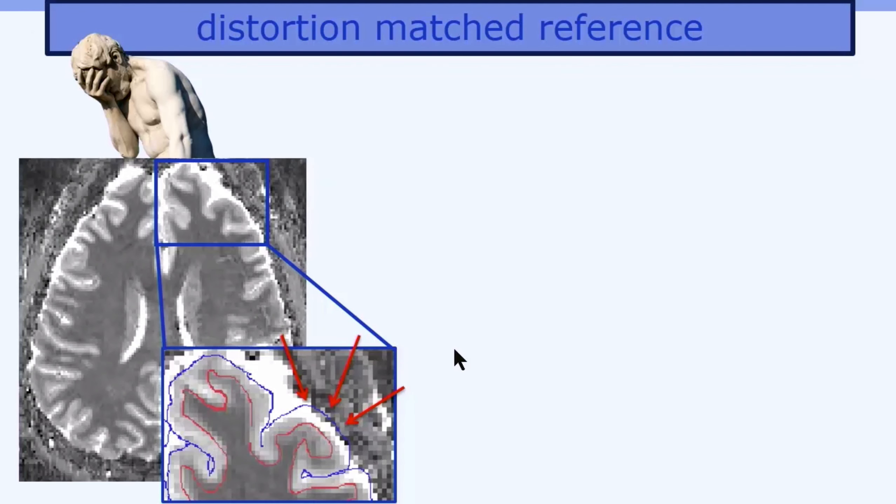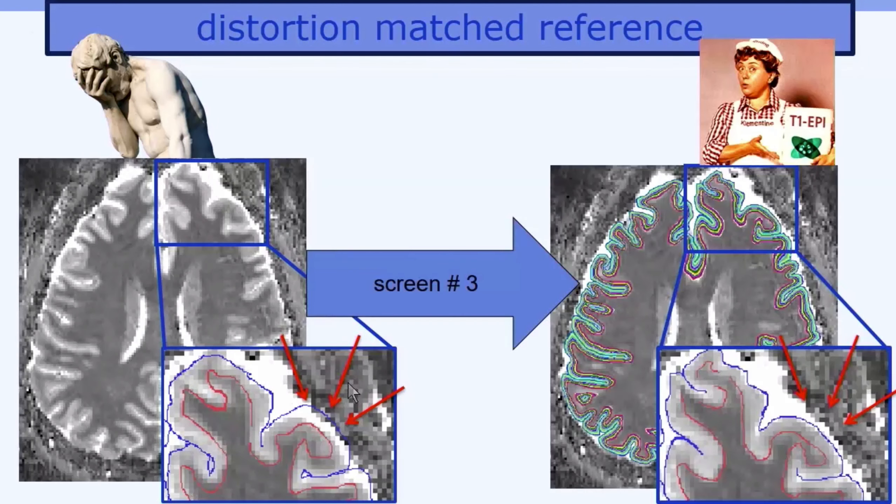Do you ever struggle to get a decent EPI registration from anatomy? You should, because with EPI distortions it doesn't always work. So just come to screen number three and see how T1 EPI solves all your problems. Come and be amazed to see how it gives you a perfectly fine T1 contrast with identical distortions as your favorite functional or diffusion protocol.